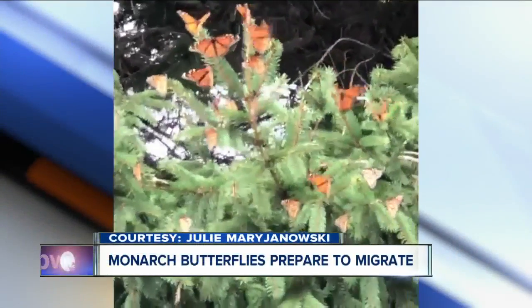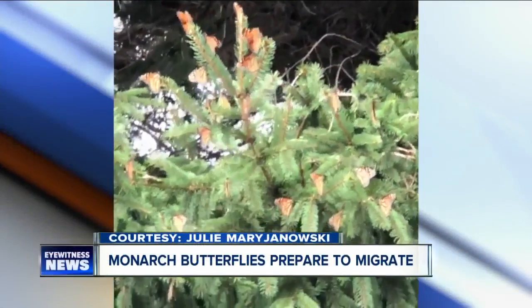This morning, we're checking out a beautiful sight right here in western New York. Have you maybe spotted a lot of butterflies around your home flying around? You are not alone if you have. I want to show you this video. This was sent to us by Julie Mary Janowski. These are monarch butterflies.